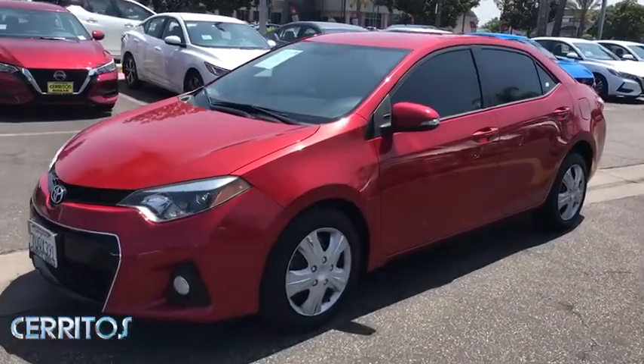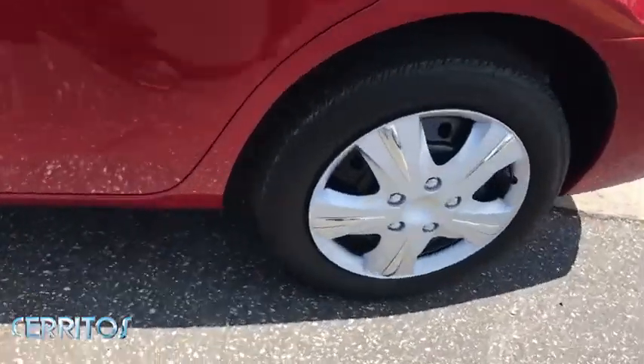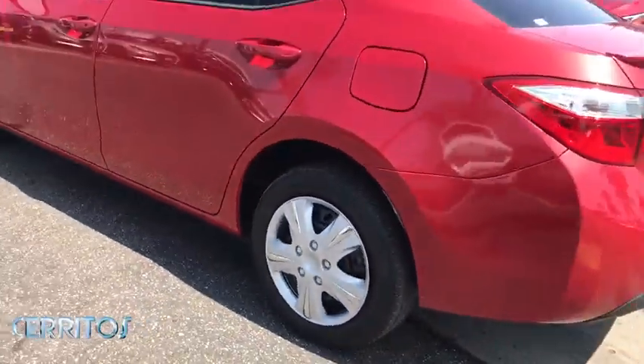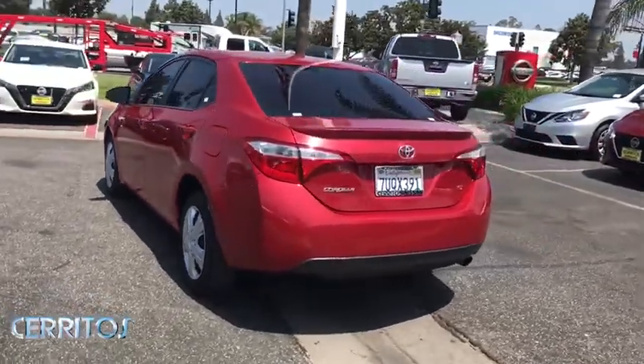Make a great choice today with the 2016 Toyota Corolla. The Corolla is still a great option for those who want dependability, comfort, and value. This vehicle has less than 20,000 miles.